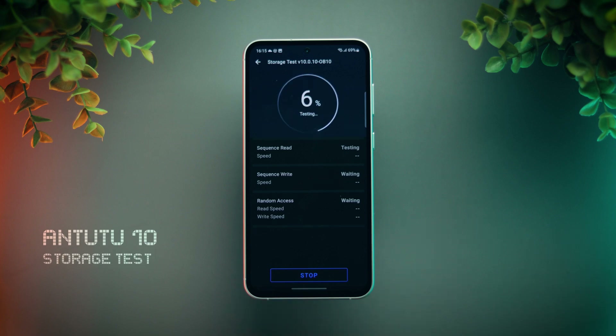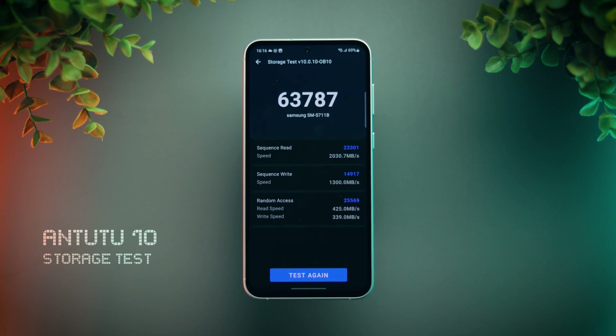Next is AnTuTu. First, we'll run a storage test. This score is above average for UFS 3.1 type storage, but not the best, as some phones can score above 70,000 points with higher sequential write speeds.